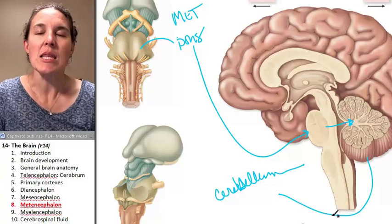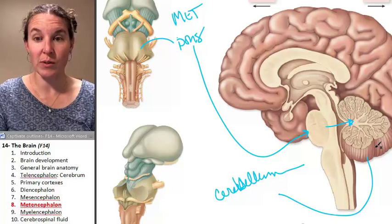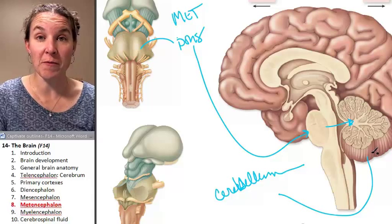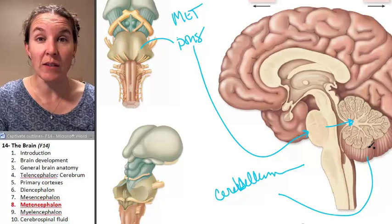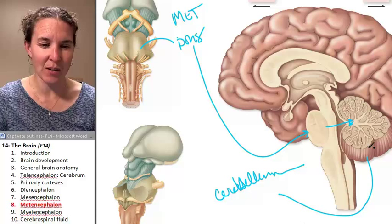Cerebellum. The cerebellum is a fantastic structure. It's, first of all, really pretty. Second of all, it's responsible for fine motor movement and complex motor movement. The cerebellum is capable of learning routines.